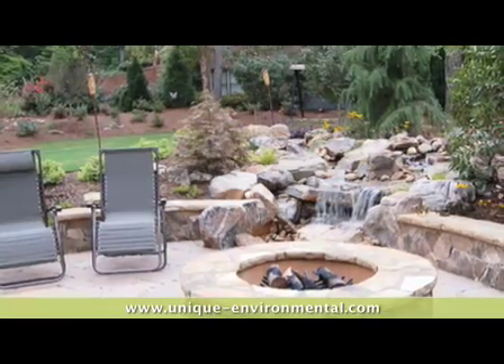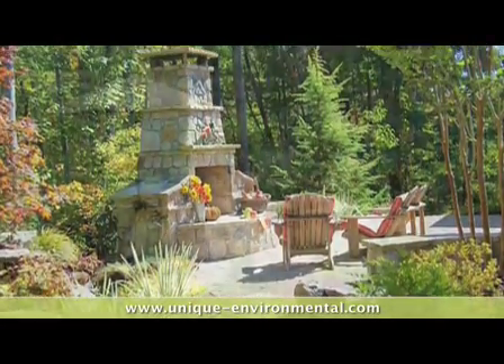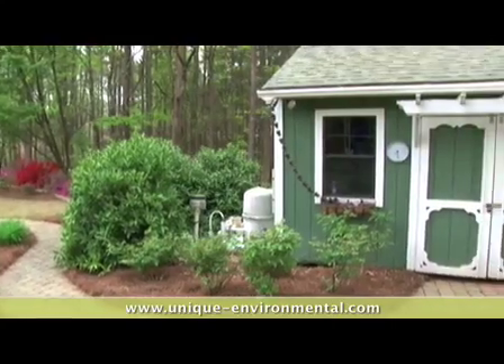Welcome to Unique Environmental. We're a full-service landscape and maintenance company that's been in Atlanta for over 25 years, servicing residential and commercial properties. Along with our maintenance company, we're also a full-service design build, and that's really our specialty — to create outdoor rooms and outdoor living spaces.